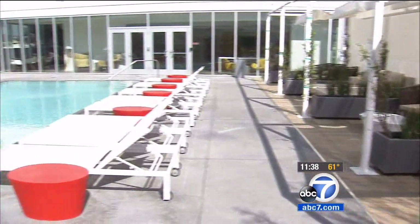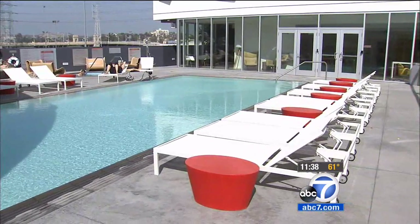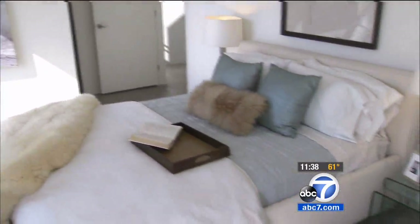Otherwise, you can expect to pay anywhere from $1,500 to $4,500 a month for one of these apartments. I never felt the community sense that you feel here in the arts district — it's just amazing.